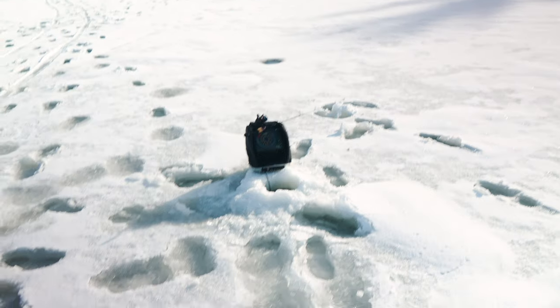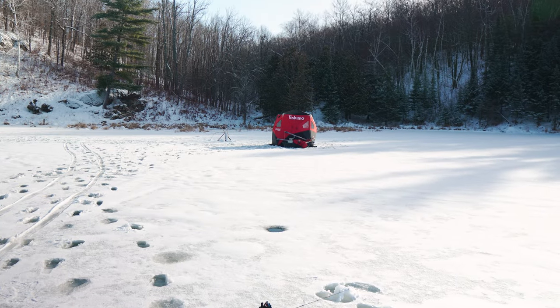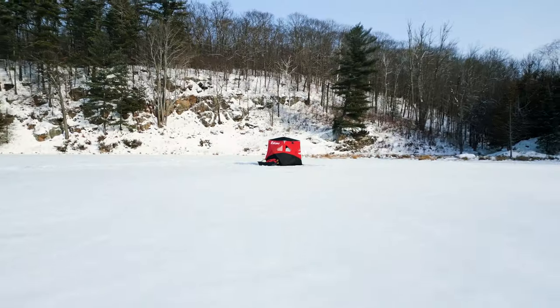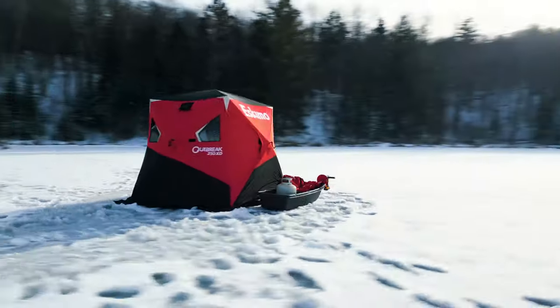Just to give you guys an idea — this hole is 35 feet, and then our shack is in 10 feet of water. So you can see how it just gradually drops down into a bowl. No fish marked on this pass. We're going to hunker back down in the shack, put some time in, and let's get it.